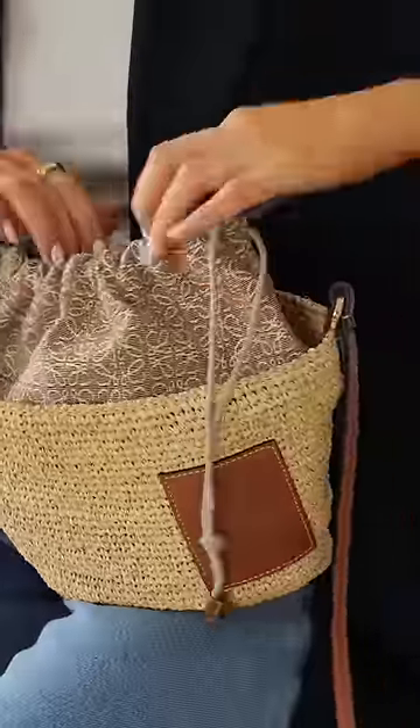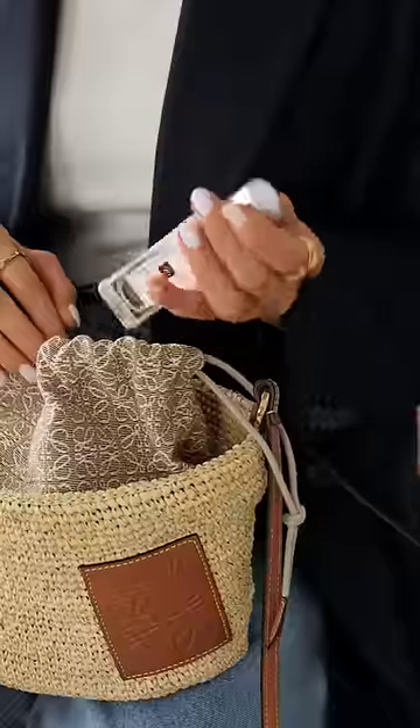Lots of you have asked what you can fit inside the bag. It's actually surprisingly roomy, so here is everything you can fit in: my iPhone Pro Max, a hair clip, and some perfume — it's always handy to carry around.